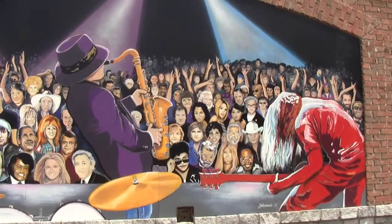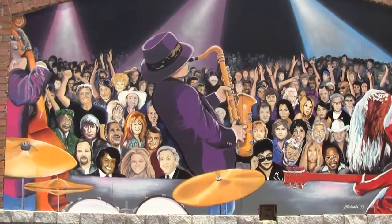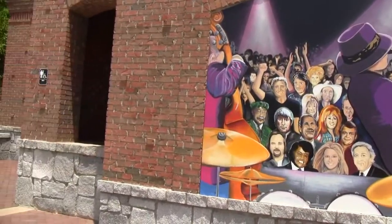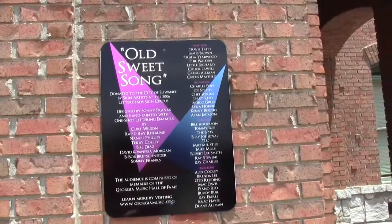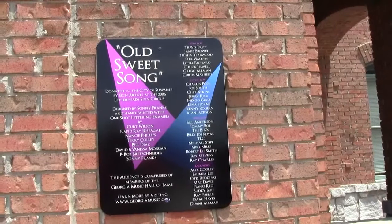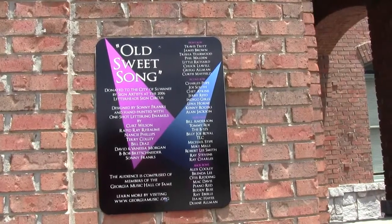Here's the mural behind the amphitheater — it's really neat. All these famous people are in the photographs, such as Isaac Hayes, Brenda Lee, Ray Stevens, Ray Charles, and so forth.